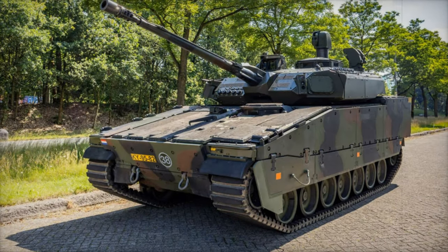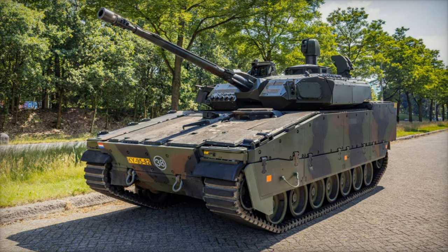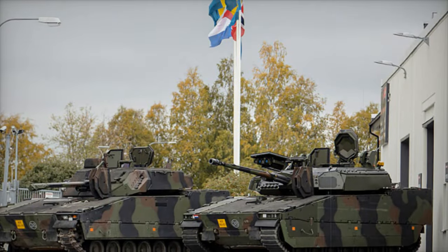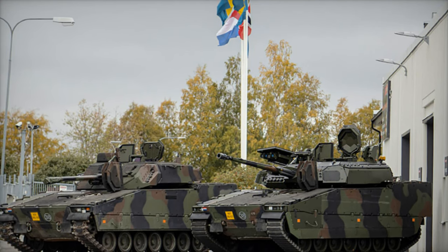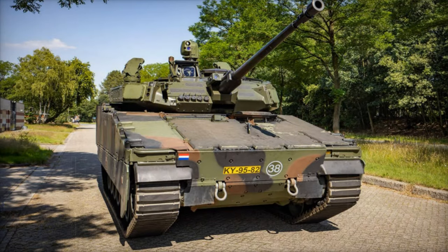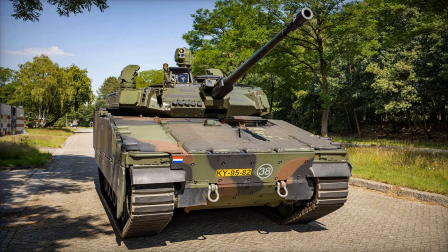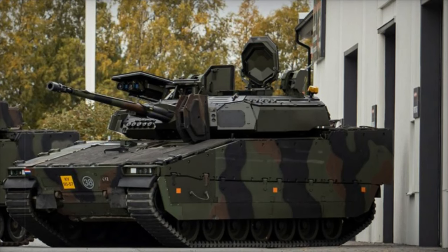The Dutch Army has recently unveiled the latest iteration of the Swedish-made BAE Systems CV90 Tracked Armored Infantry Fighting Vehicle (IFV). Serving as a cornerstone for mechanized infantry units since its introduction in 2009, this upgraded model is designed to ensure the vehicle's effectiveness in the years to come. Based on the proven CV9035 variant, the enhancements reflect the Army's commitment to modernizing its fleet to meet evolving operational demands.